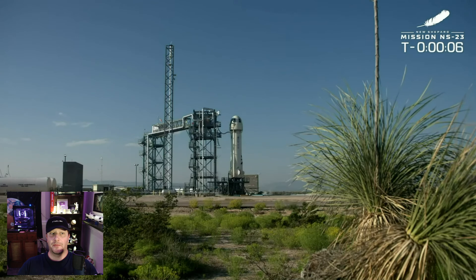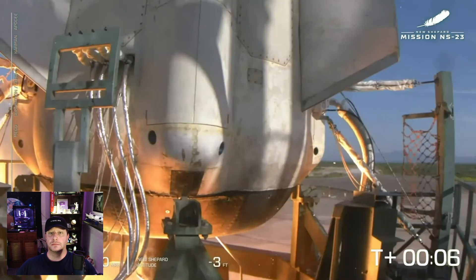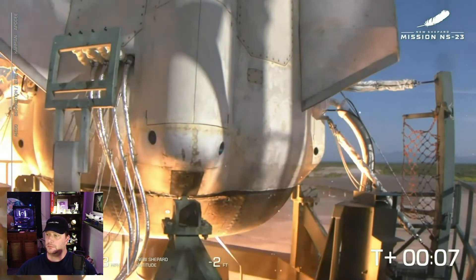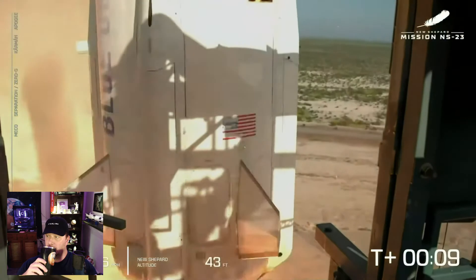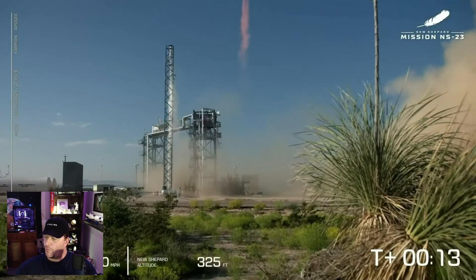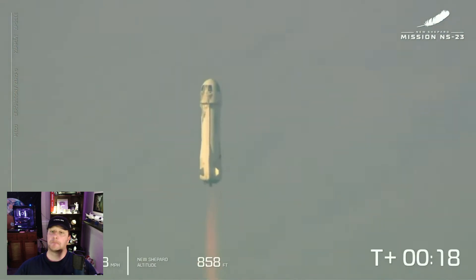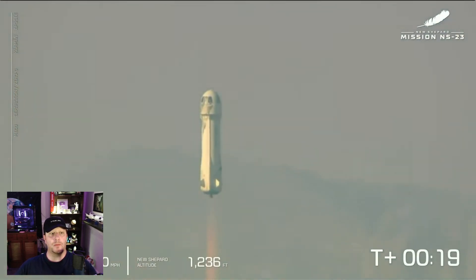Nine, eight, seven, six, five, four. Command engine start. Two, one. Mission control confirms Blue Shepard has cleared the tower and is heading to space.